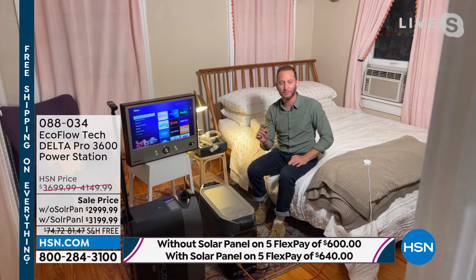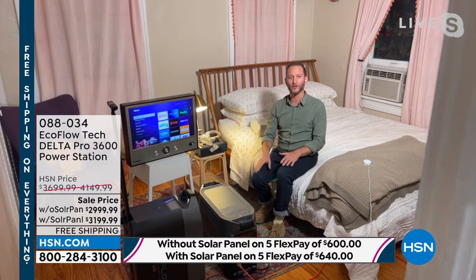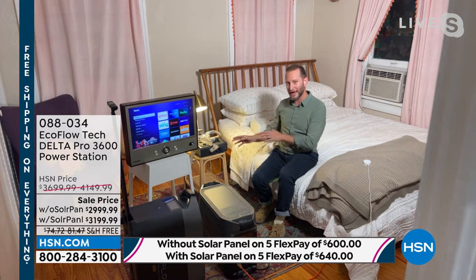This will power up 99.9% of your home appliances. I want to start off in the bedroom to show how you can use this at home. We've got a TV, a light, a CPAP machine, and a window AC unit — all of those things running off our Delta Pro right here inside our home, right next to our bed. We could never do this with a gas generator or a propane generator. It's quiet, easy to use, one touch of a button to turn it on.